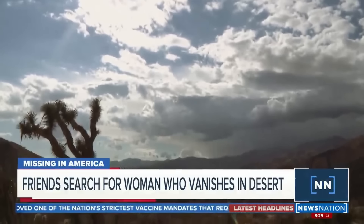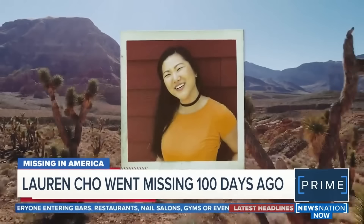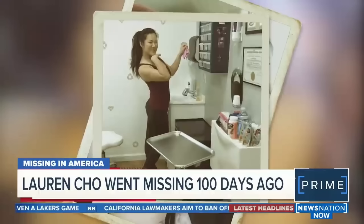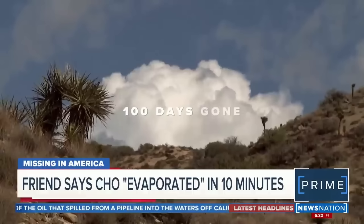Even though Lauren's story unfortunately doesn't have a happy ending, I believe so many people putting pressure on police and media to cover her case really made a difference in how much the police cared about finding her. In September of 2021, a specialized investigation division from the San Bernardino Sheriff's Department began helping with search efforts. Finally, on October 9th, Lauren Cho's remains were found in rugged terrain in Yucca Valley's open desert, only a few miles away from where she had last been seen.